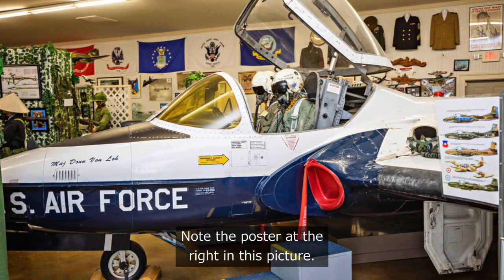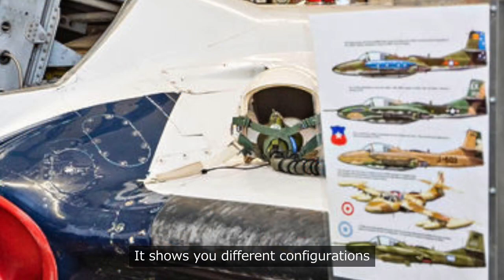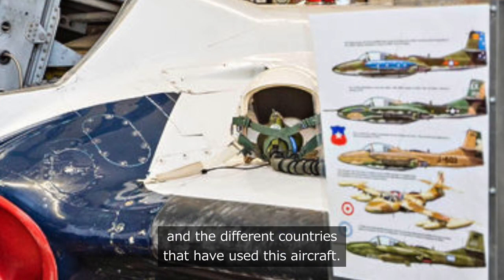Note the poster at the right in this picture. It shows you different configurations and the different countries that have used this aircraft.